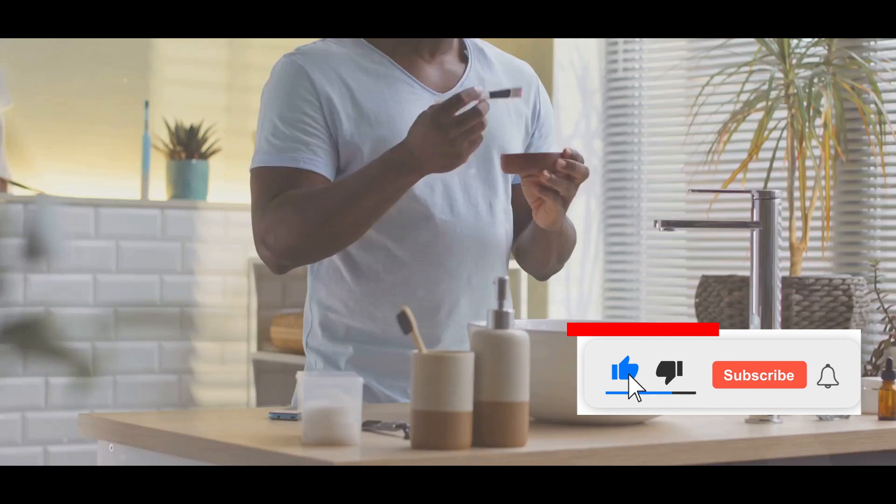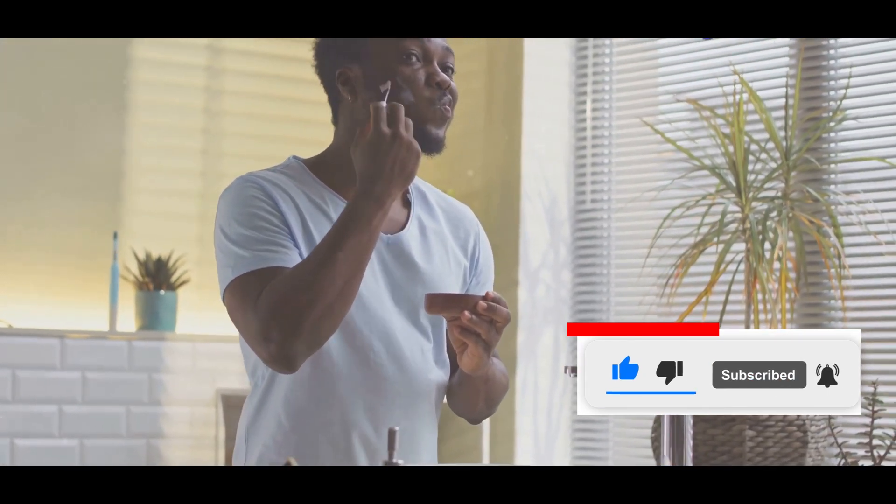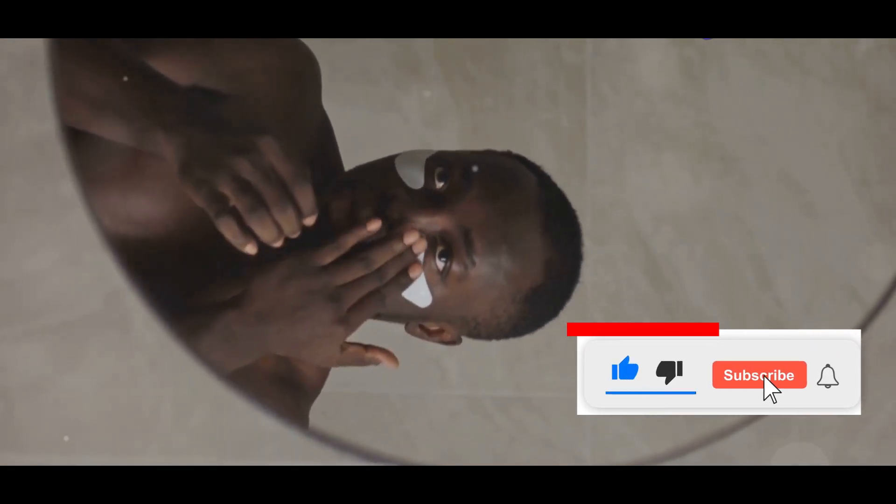Dollar Store Skin Care Challenge: Can it Really Work? I'm always up for a challenge, especially when it comes to debunking skincare myths.